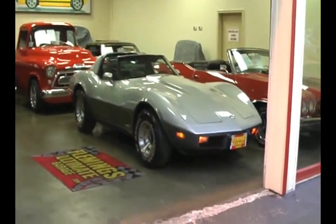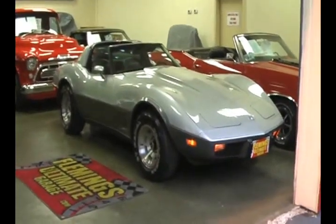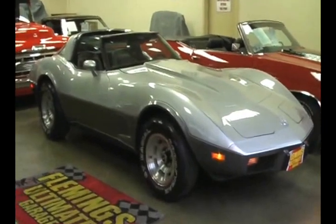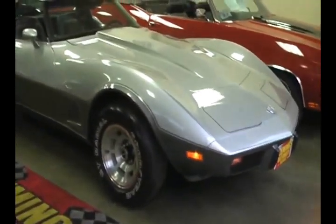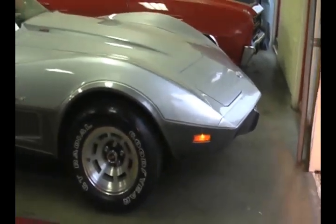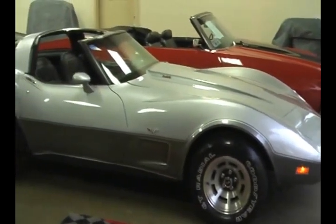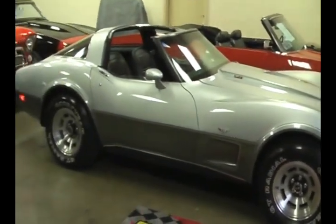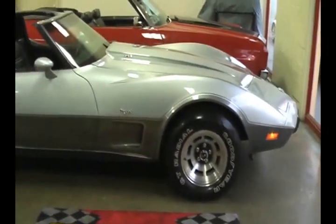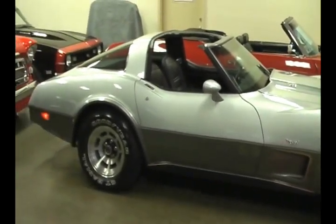Alright guys and girls, today I'm going to show you a beautiful car I just traded. It's quite a special car — it's a 1978 Corvette. All of the '78 Corvettes were called 25th anniversary cars because it was Corvette's 25th year of production. This particular car, on top of being a 25th anniversary, is also called the Silver Anniversary Corvette, and they were special and extra cost.